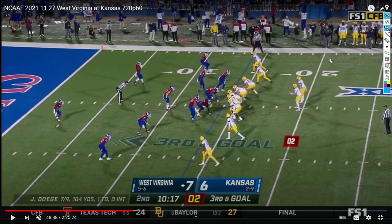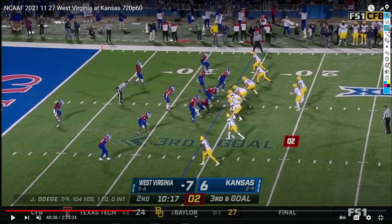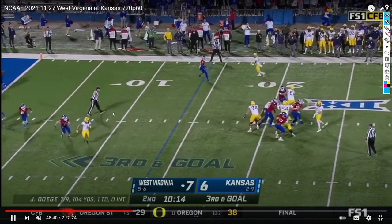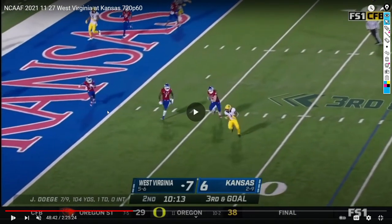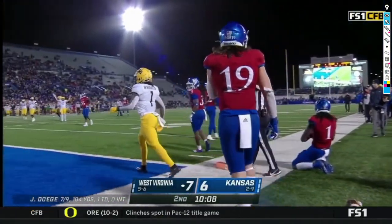West Virginia kept it very basic against Kansas. This is a simple clear out concept I've talked about at least three times in previous videos — Winston Wright goes underneath while everybody else runs deep routes to clear space beneath the zone. Lenny Brown goes out to the flats. I've specifically noted how West Virginia loves running this on third and long, and that's exactly what they do here again. Everyone runs deep, clearing the space and pulling defenders back to give Winston Wright open grass underneath. He catches a nice ball and is simply faster than anyone in the Kansas defense in space, which is exactly why West Virginia loves getting him the ball in these situations.